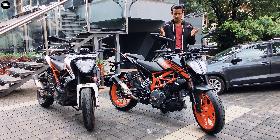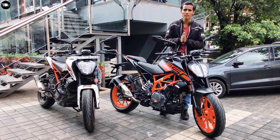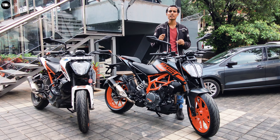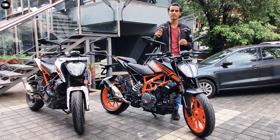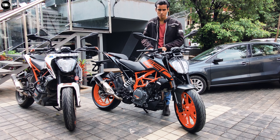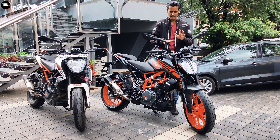This is the best 250cc bike available right now in India. If you want a 250cc premium bike and budget is not an issue, you can blindly opt for this bike. This is a bike that will never disappoint you.